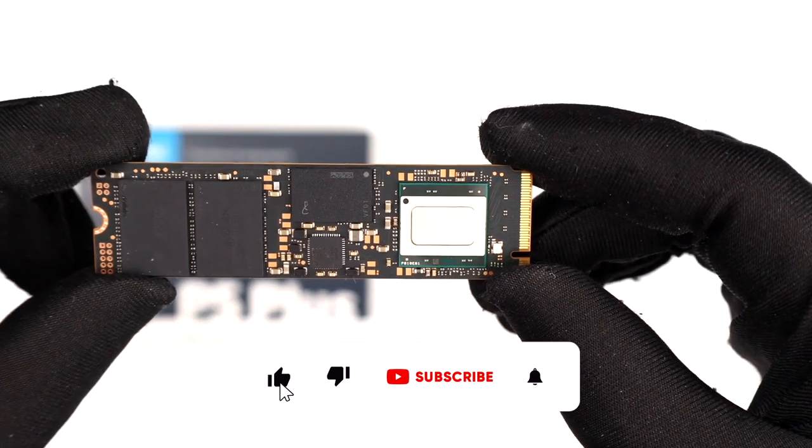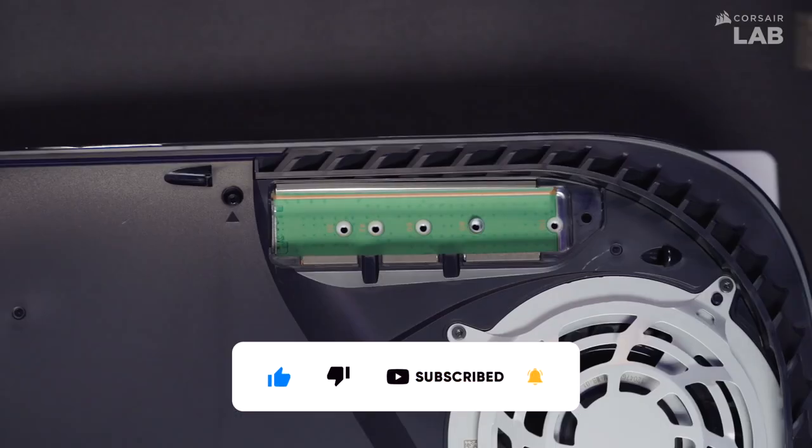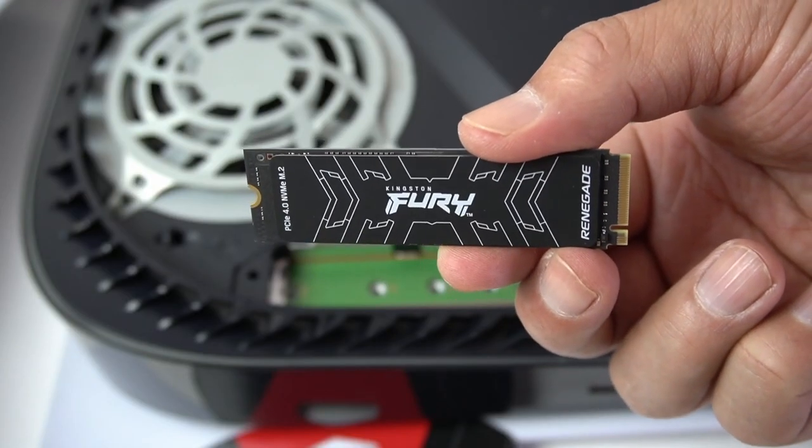That's it for this review. Thanks for watching. If you enjoyed this video, please like and subscribe for more valuable content in the future. If you have any questions, leave them in the comments below and I'll be sure to answer them. See you in the next one.